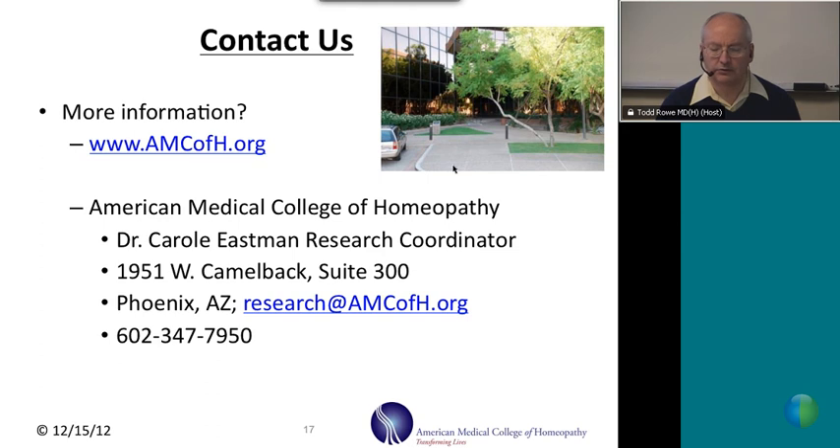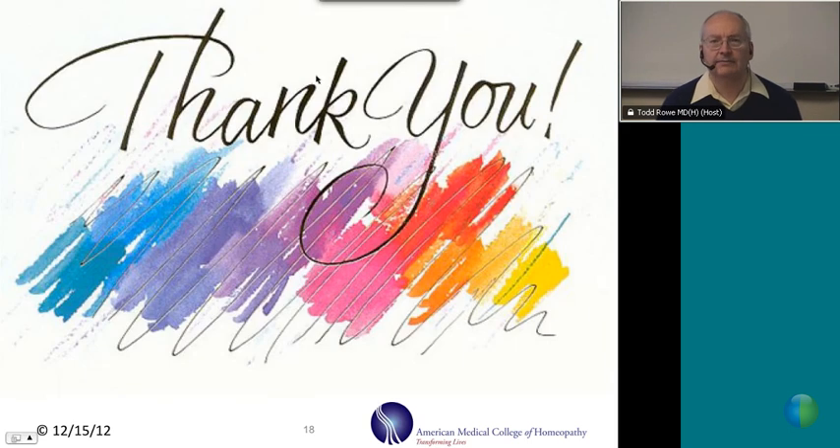If you have questions about our research or our provings, you can contact us at www.amcofh.org. Our email is info@amcofh.org or research@amcofh.org. Our coordinator for research studies is Dr. Carol Eastman, and I am the Proving Director, Dr. Todd Rowe. That concludes what I wanted to say about what is a homeopathic proving. Thank you.